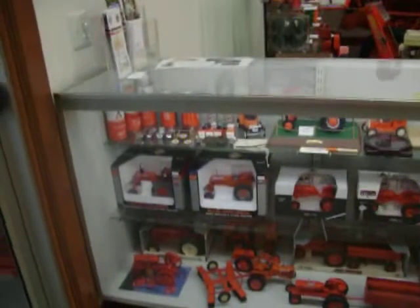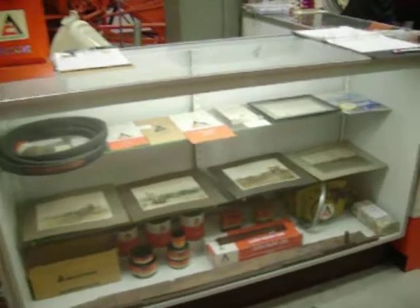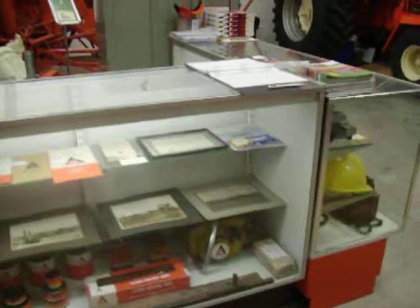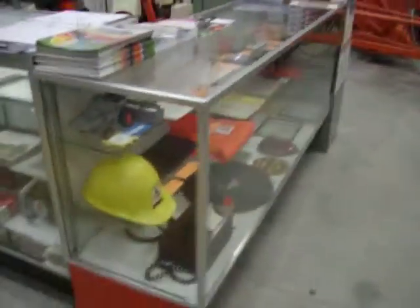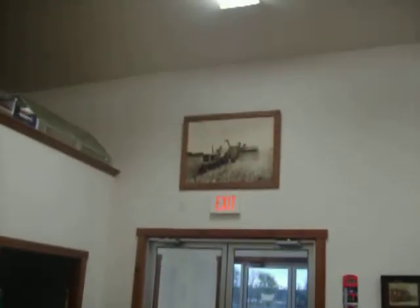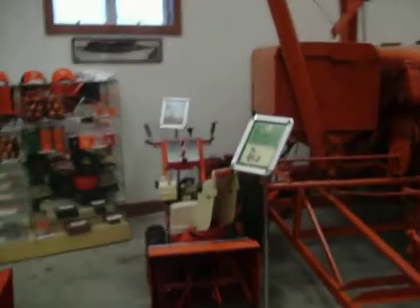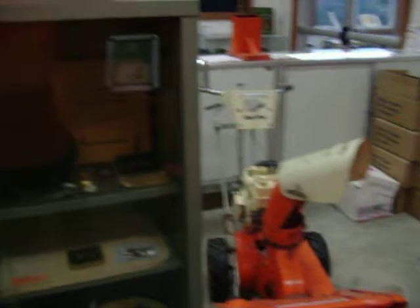Here you can see our display cases with many items that are on loan and a huge amount of items that have been donated to the center and the corporation. We have pictures and stuff on the wall, different pieces of equipment and items on display, and we're trying to rotate different items.